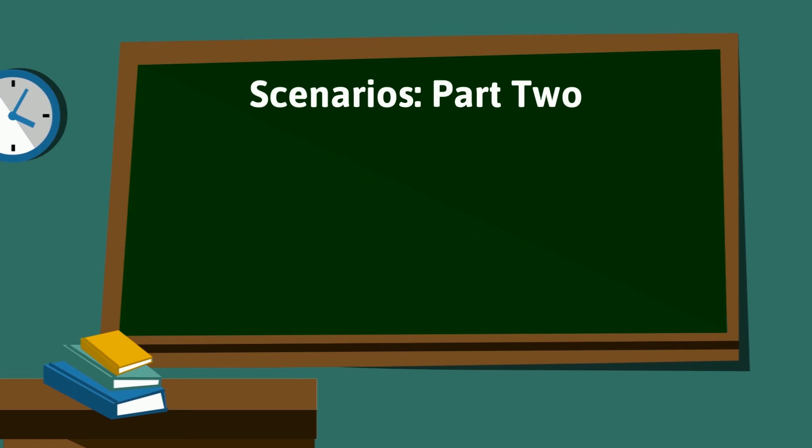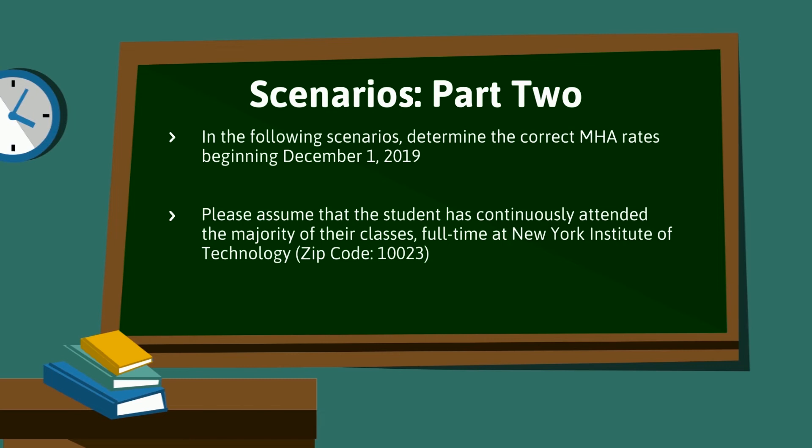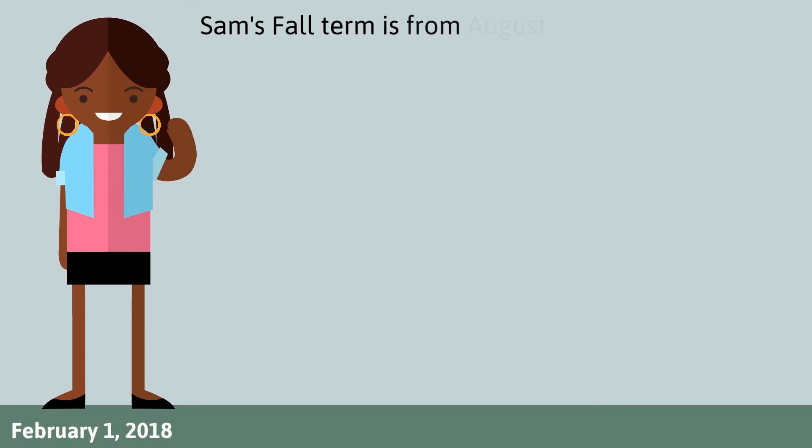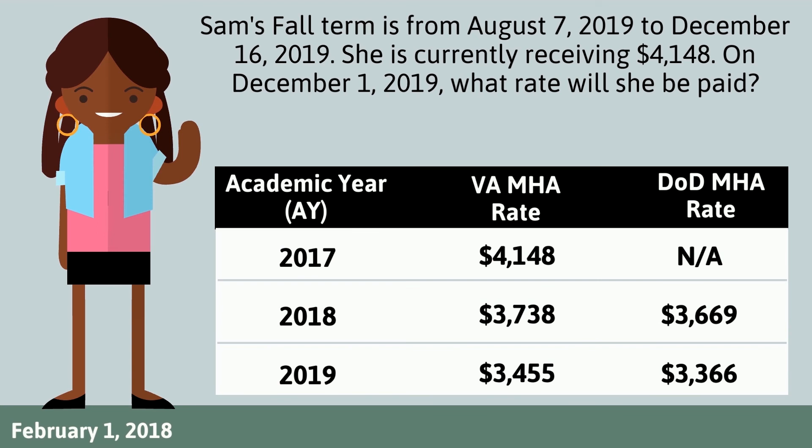Great job with those scenarios. Now let's try two more advanced scenarios. In the following scenarios, determine the correct MHA rates beginning December 1, 2019. Please assume that the student has continuously attended the majority of their classes full-time at New York Institute of Technology. Sam's fall term is from August 7, 2019 to December 16, 2019. She is currently receiving $4,148. On December 1, 2019, what rate will she be paid?